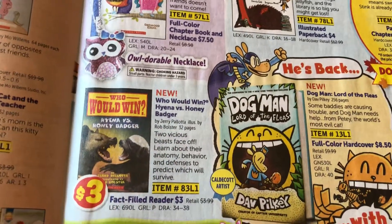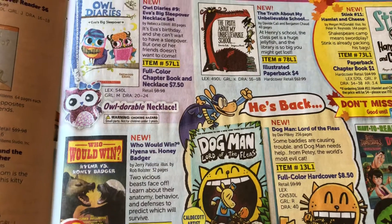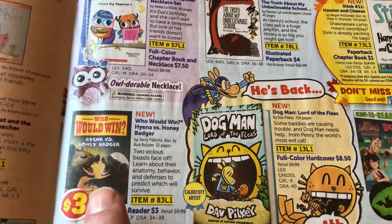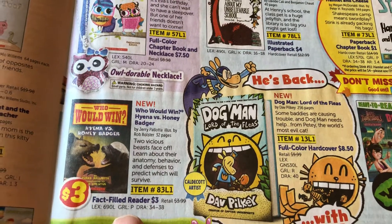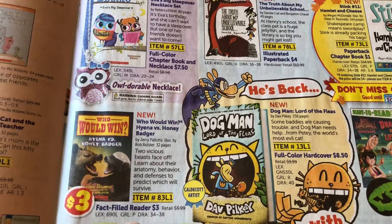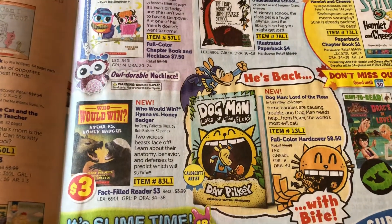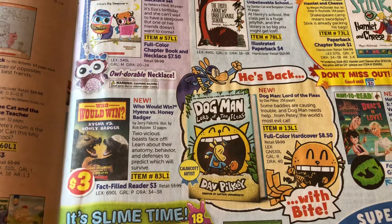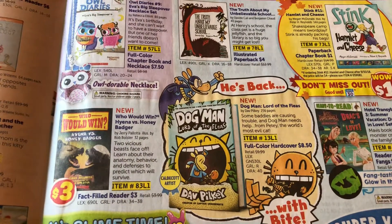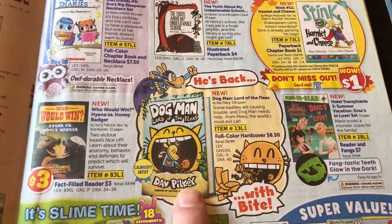The Who Would Win book series is absolutely phenomenal, coming in at a Guided Reading Level P. Here's a newer one — the hyena versus the honey badger — and you can see it's three bucks. It has beautiful pictures and is kind of a pamphlet-style book versus a hardcover, but three bucks — how can you go wrong? This is nonfiction style, so it's a pretty high level for a second grade reader. They really have to be a strong reader in my classroom to read the Who Would Wins. Most of them are at that P level and above, more end of third grade as far as levels go. But about half of my second grade class is at that level where they can read these books — huge hit.